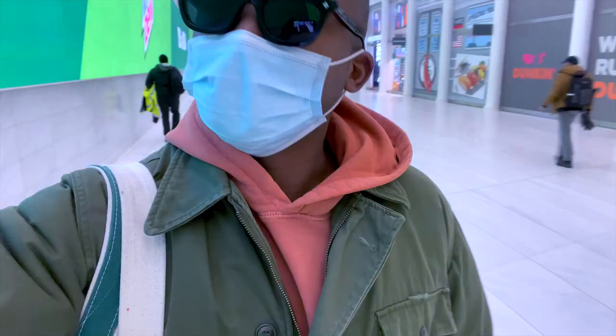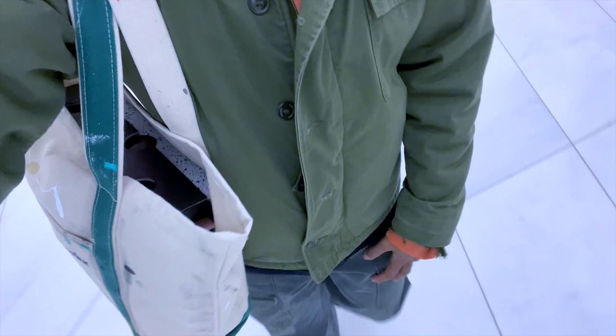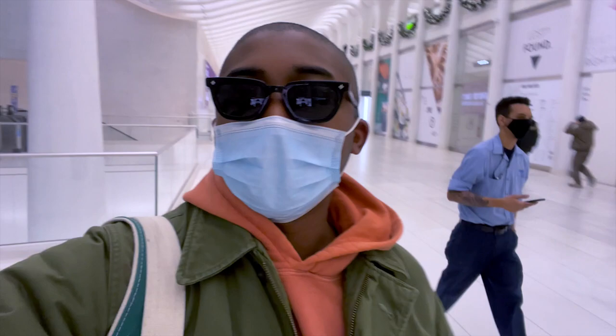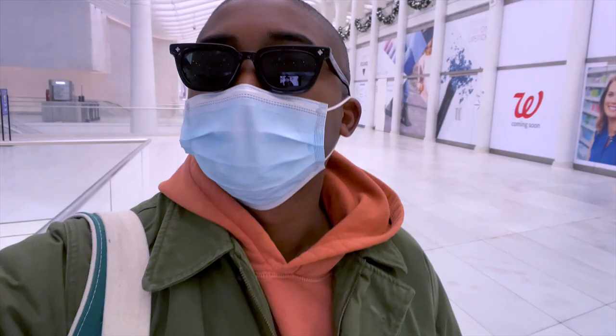We have a vintage military jacket — I forgot the exact name but it's a vintage military jacket. For pants, these are samples — they were supposed to drop in spring/summer but still doing some revisions because I'm not satisfied with the fit. Last but not least, for boots we have the hair-on Preston pineapple boots and I switched the laces to white. We also have an art studio paint bag — and that is pretty much my fit on the fly.